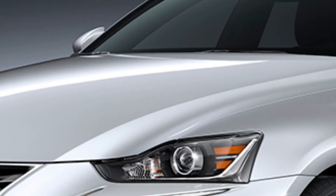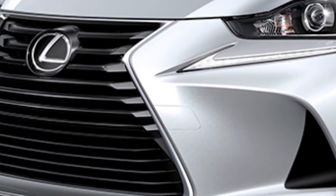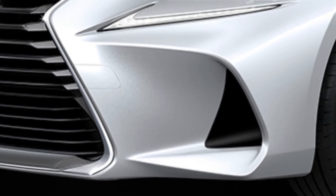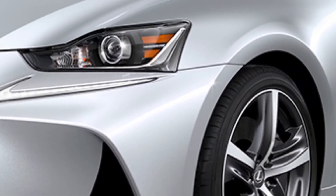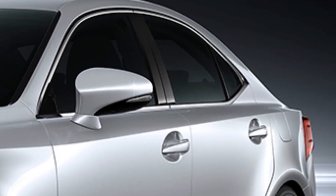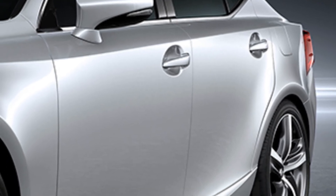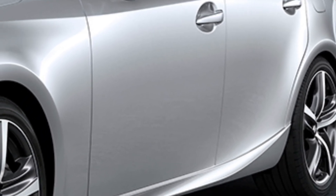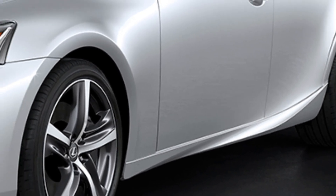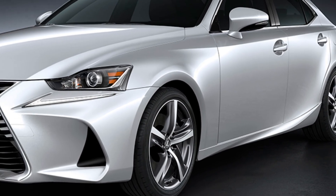We couldn't make this list without including at least one Lexus with the brand's spindle grille. The grille has been controversial, but it has certainly served its purpose — there's no question you're looking at a Lexus when you see a vehicle with this front-end design. There's also no question you're looking at a very mean automotive predator, with narrow eyes and a giant mouth that looks like it's ready to take a bite out of anything it wishes. The IS looks most like this in my opinion, but every Lexus with the new grille has this look to some degree.